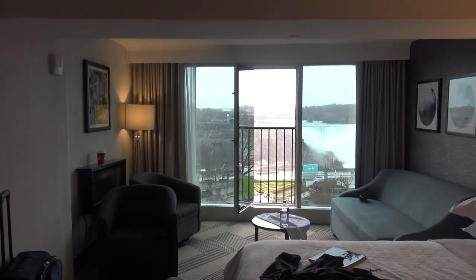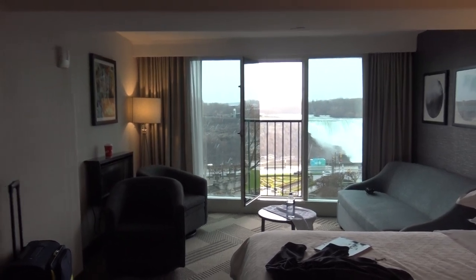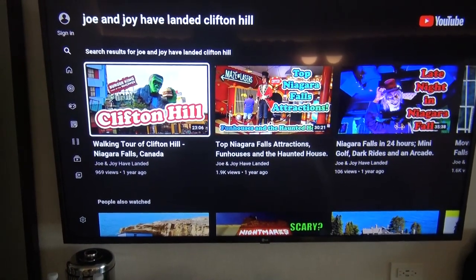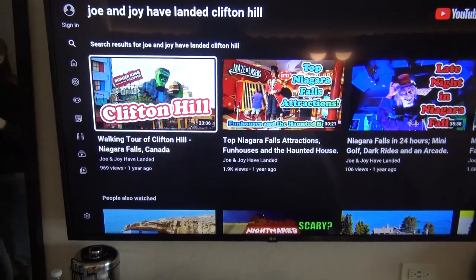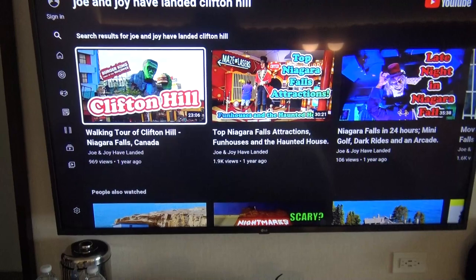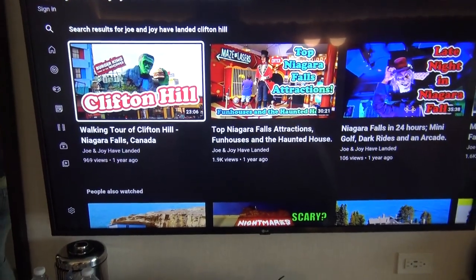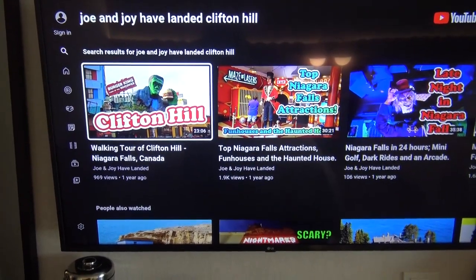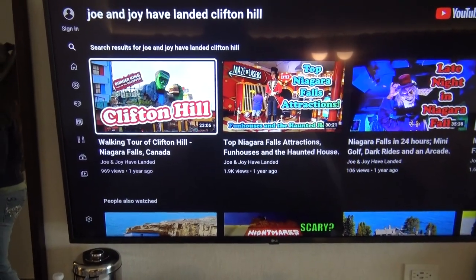I think it's now time to head to Clifton Hill and see all the tourist attractions. If only there was a spot where I could get all my knowledge of what I should do on Clifton Hill. Joe and Joy Have Landed — one year ago, look at these videos all throughout Clifton Hill. This YouTube channel sounds great — I think everyone should subscribe to Joe and Joy Have Landed, like their videos and comment on them too, just like this one you're watching right now. Joe and Joy Have Landed while looking at Joe and Joy Have Landed. Inception!